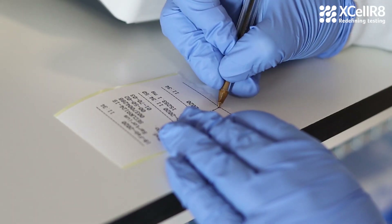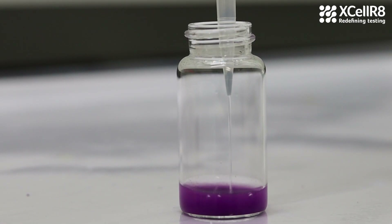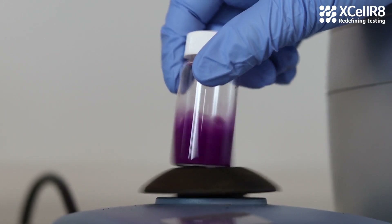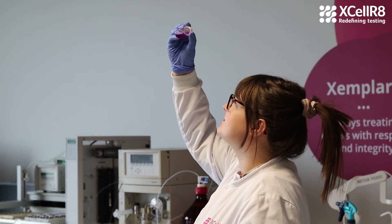After receiving a product into the lab, we test its solubility to determine the concentration we can test it at. This process varies depending on the test it's going into, as different tests use different solvents. The sample then goes on to be tested in the lab.